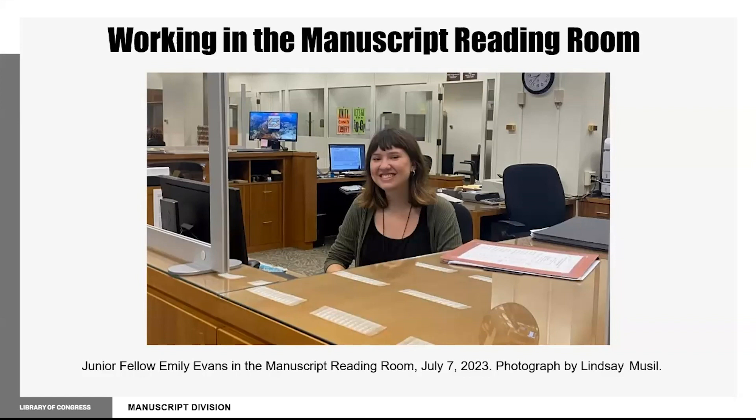I also respond to reference questions through our online portal, Ask a Librarian. This often involves helping researchers narrow their research topics and tracking down relevant collections to provide scans or information about the materials.